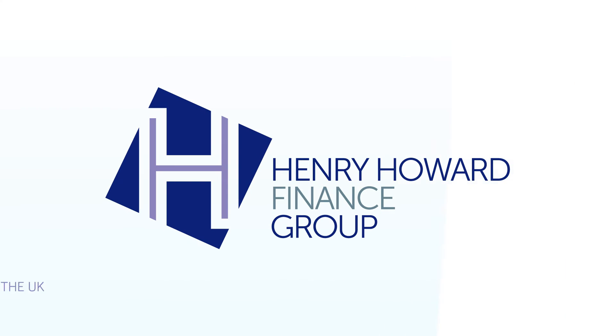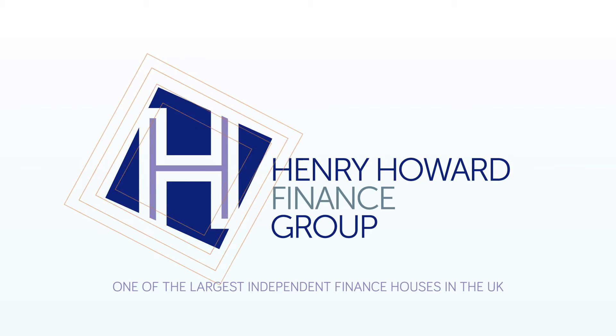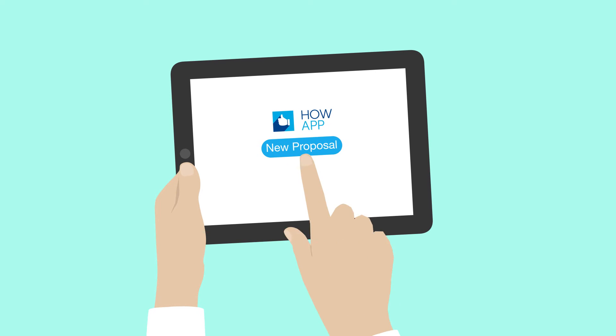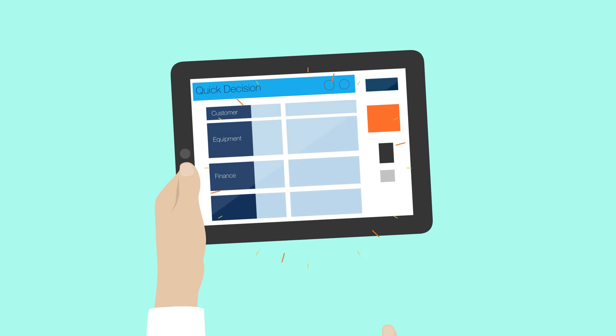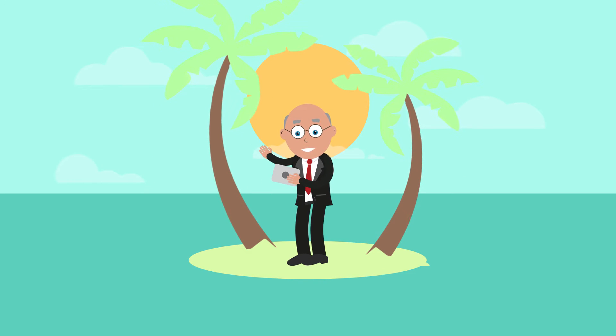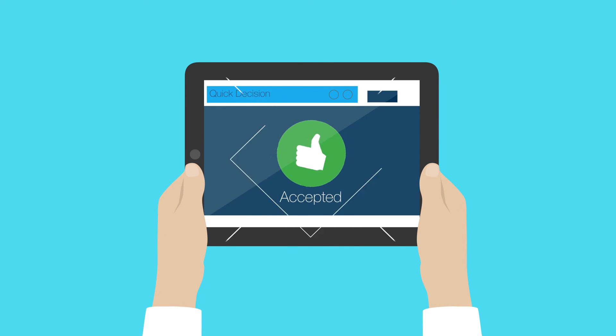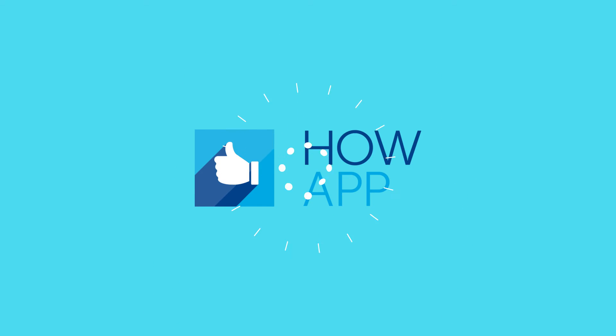HHF, one of the largest independent finance houses in the UK, think there's a better way. Using the How app, James can add a proposal in just 7 clicks. Automated underwriting and acceptance takes just 20 seconds, creating e-documents that Ben can sign off electronically wherever he may be. The purchase order is automatically raised and the whole process takes minutes.